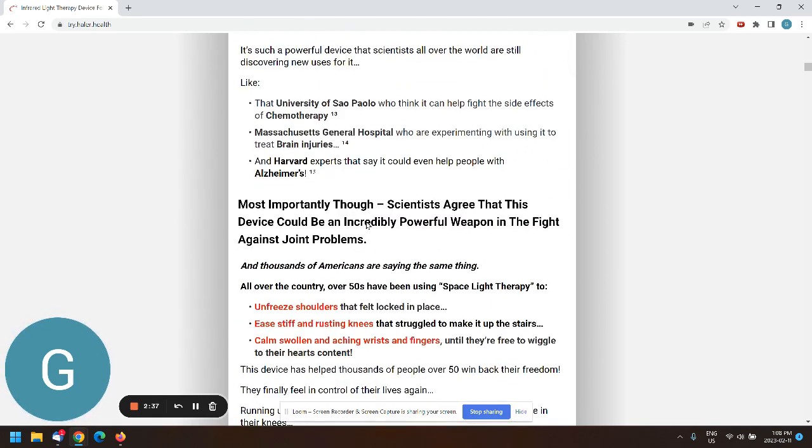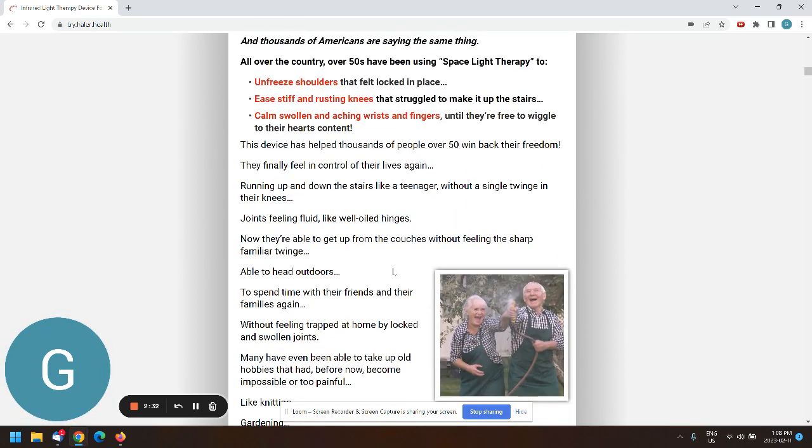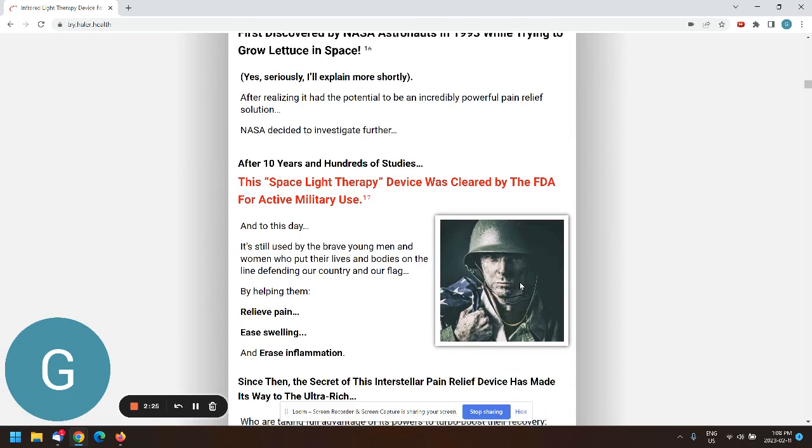There's obviously a lot of copy and it seems pretty coherent overall. I'll skim through it, but I'd be careful with the claims. This is a bit of a pet peeve — there's a World War II soldier image here.